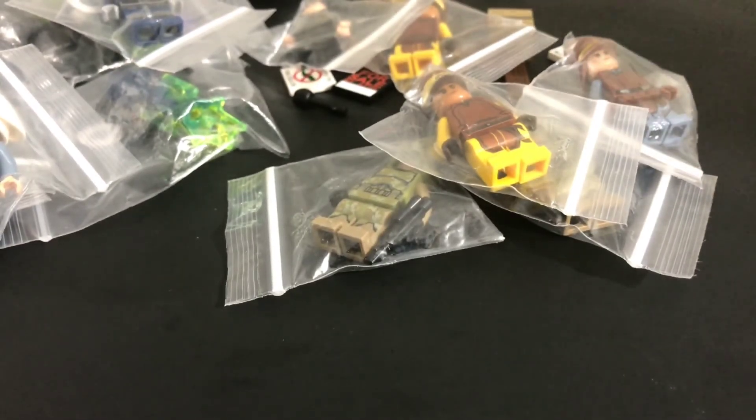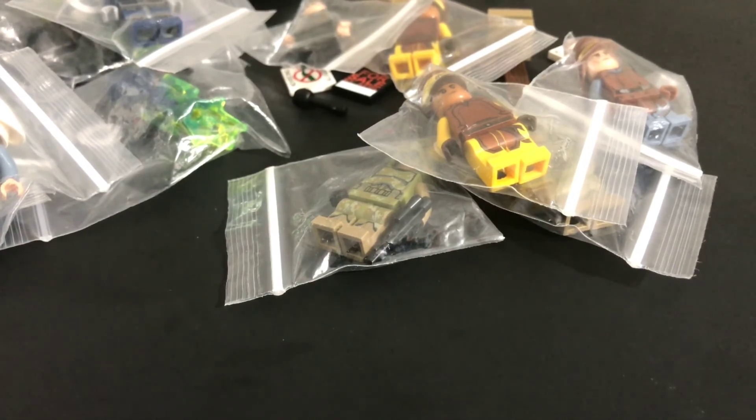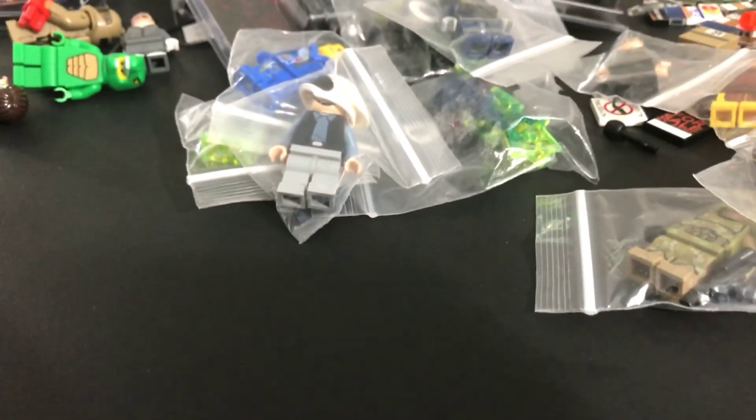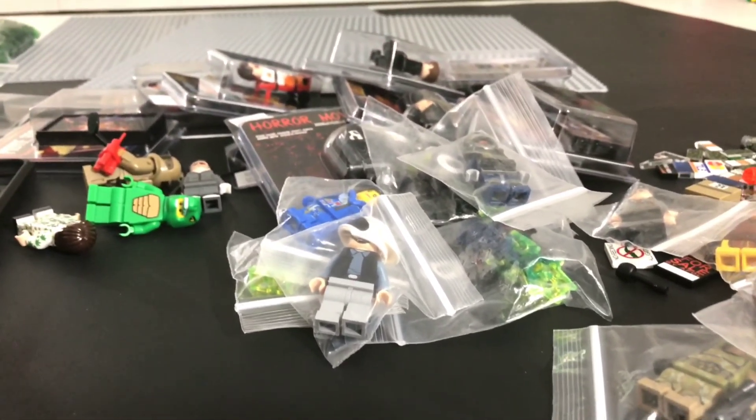And that is it — that was my epic haul from Brick Fair Virginia 2017. I hope you enjoyed the video. Give me a like, comment about what you think about this haul, and subscribe if you haven't already. Thanks for watching — I'll see you in the next video.